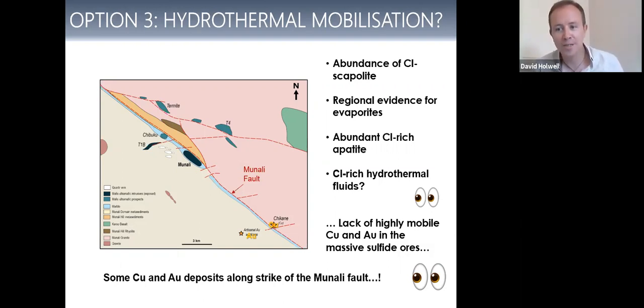Time for some audience participation. The copper at Munali — where is it? Is it because of deformation, a Pan-African deformation where we've moved copper away during shearing? Is it a pure magmatic sulfide fractionation like Sudbury? Is it hydrothermal remobilization? Those are the three options, plus all of the above, or none of the above if you have a better idea. I'm going to vote myself but not tell you which one I'm voting for.